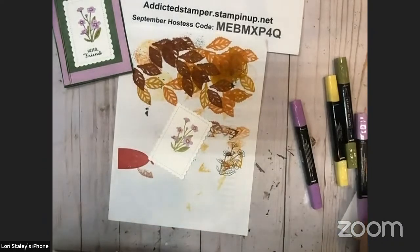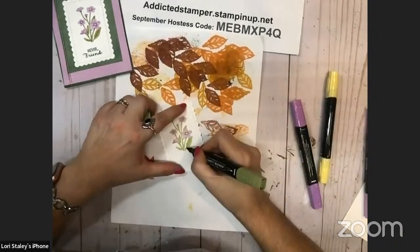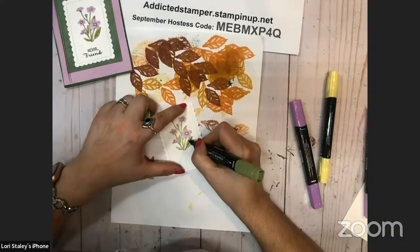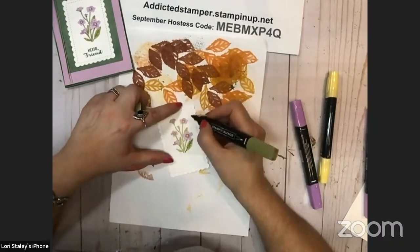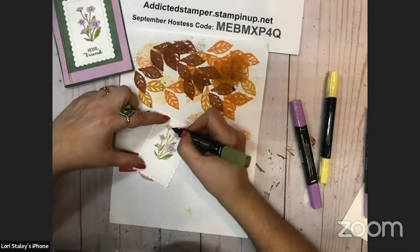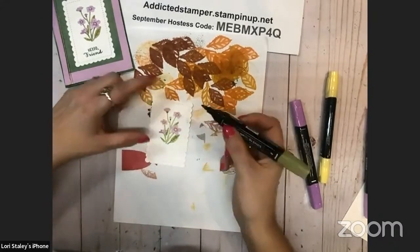The Paper Pumpkin graphics are on the demonstrator site — there's a paper pumpkin section on the demonstrator site that we can pull the graphics from. Usually there's a link right on the main page, especially when the new ones are coming out.